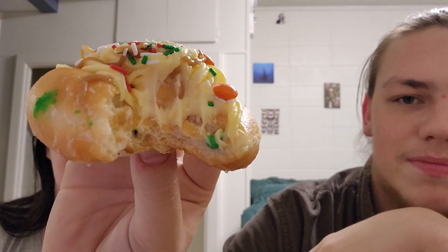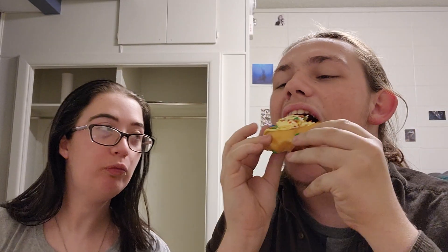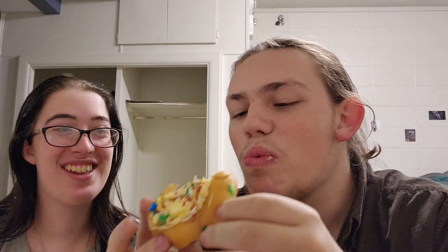Look at that buttercream. I think the M&Ms kind of take a lot of the flavor. I liked the bite that had less M&Ms in it, because I could taste the buttercream and the maple better. I think it would be better with just the buttercream.